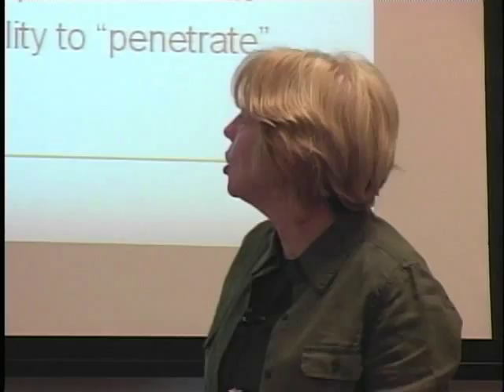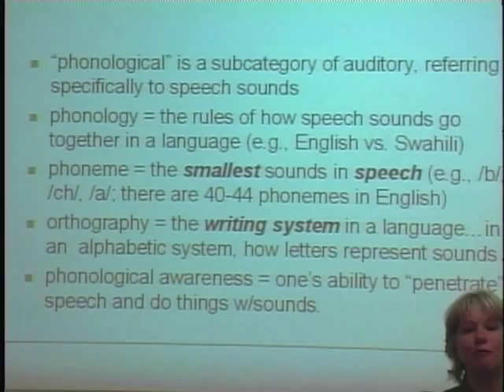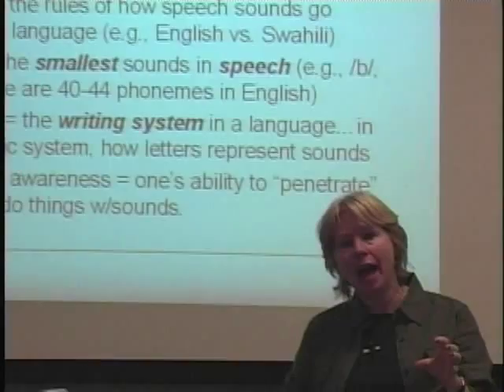Phoneme — it's the smallest sounds in speech. Depending on which linguist you talk to, there are approximately 40 to 44 phonemes in spoken English. We only have 26 graphemes, but 'th' is a phoneme on its own made up of two graphemes that individually make completely different sounds. So there are more sounds than there are single graphemes.